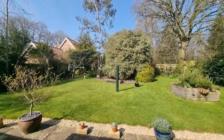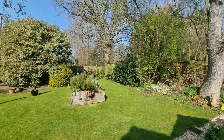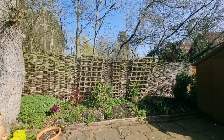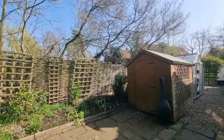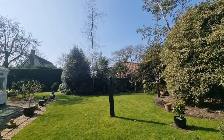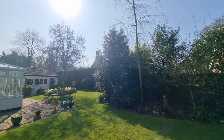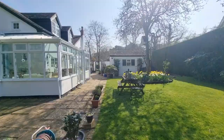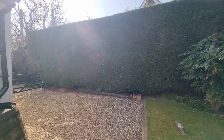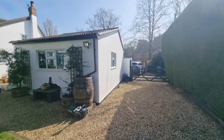Back through the conservatory and out of the French doors to the rear, we step into a superb enclosed private rear garden. It's an established garden — there's a greenhouse and shed down the side, an outside tap, and plenty of birdsong. The garden wraps around the side with a path and gated access to the front, plus a further shingle area to the side providing secure parking for another vehicle if required.